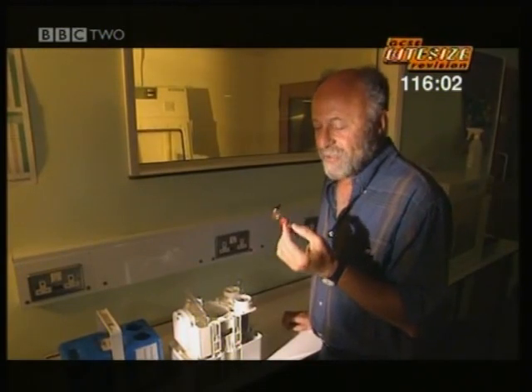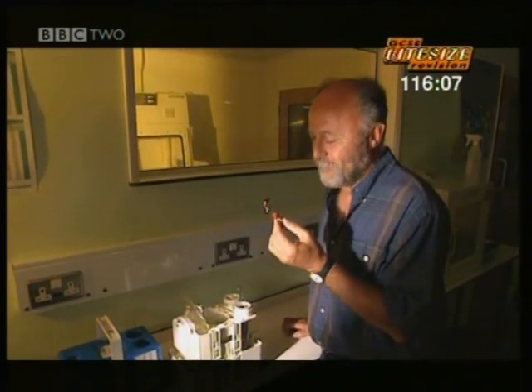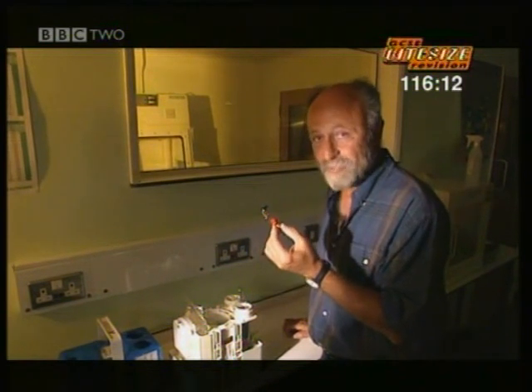If I'd been holding this amount of molybdenum perhaps six months ago, it would have been extremely dangerous for me. However, in that six months it's decayed away and I can safely hold it.